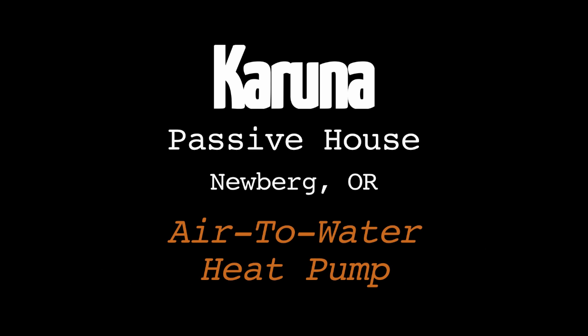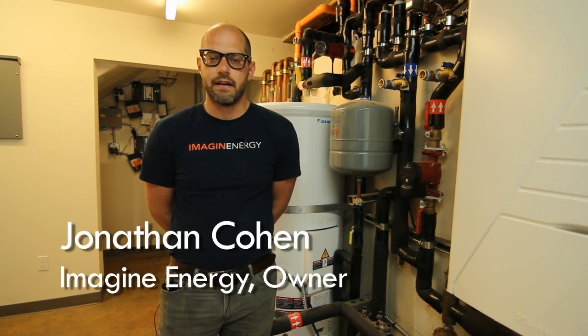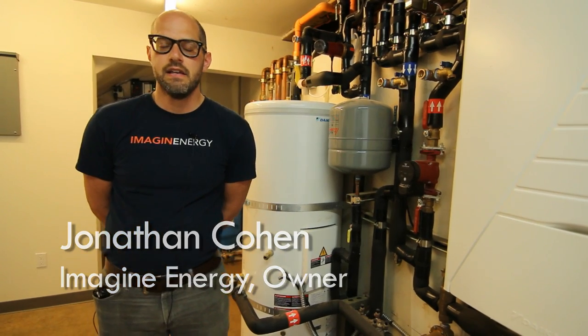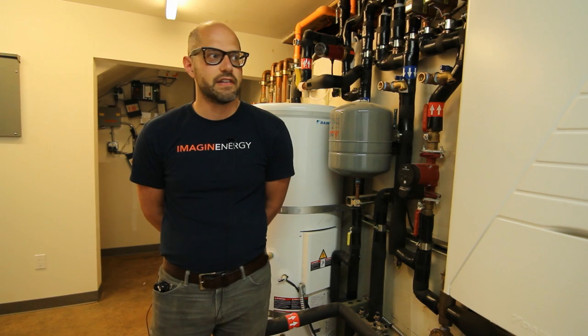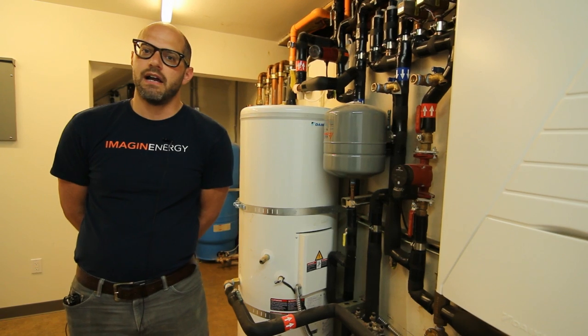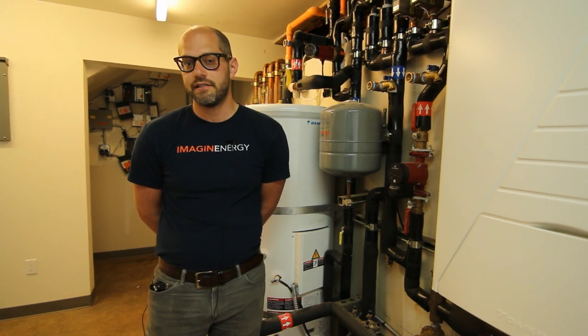Hi, Jonathan Cohen here with Imagine Energy. We're at the Karuna Passive House and we're going to be talking about the mechanical domestic hot water and solar energy systems today. My company installed all these systems and we're going to be talking about how we came up with the design with the Hammer in Hand team for this project to meet all of the client's goals.